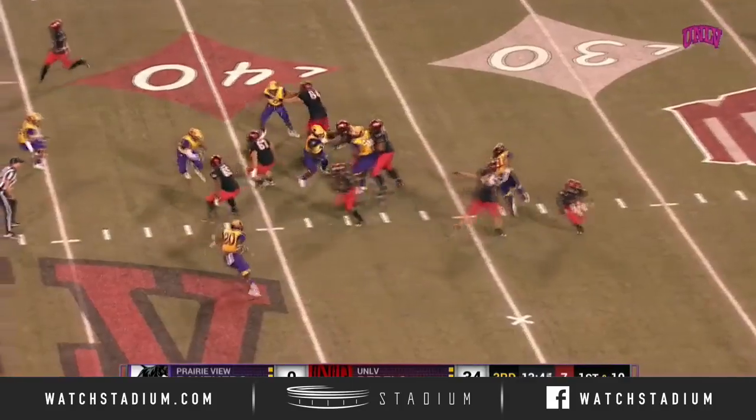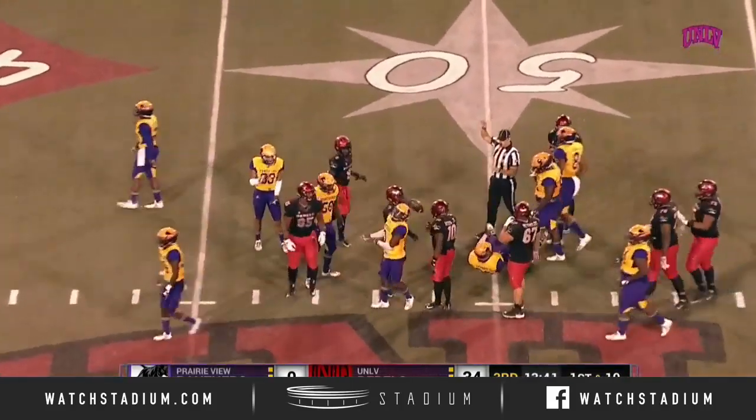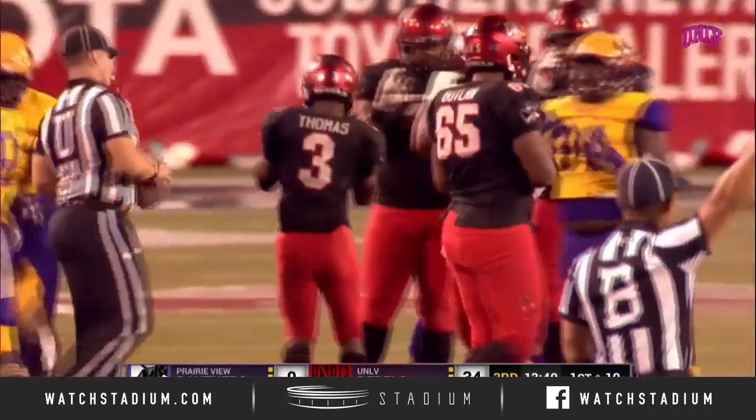And if you're Gillum, you're like, 'Coach, can I stay in?' Straight up the middle — and there's a first down run for Lexington Thomas.